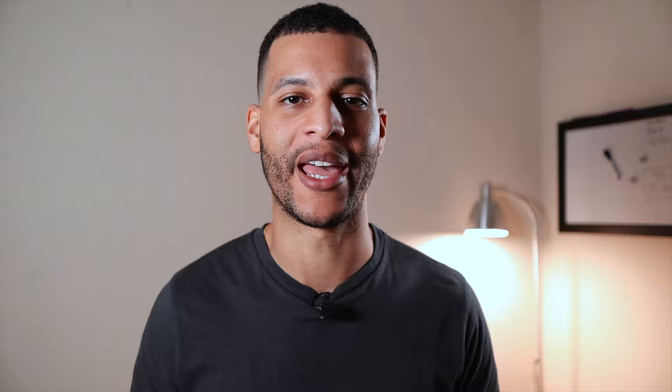Feature number eight gives you access to discounts with some companies. I feel like unless you already use these companies, this feature doesn't add any value at all. If you really wanted to, you could probably find these offers somewhere online.